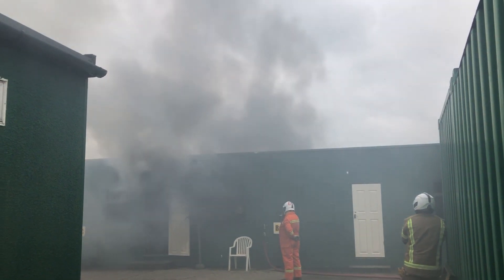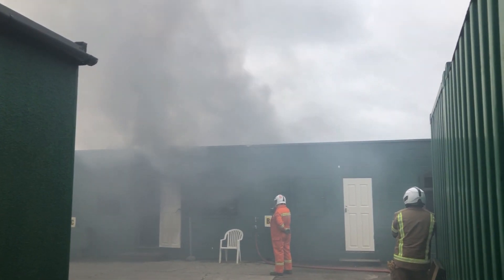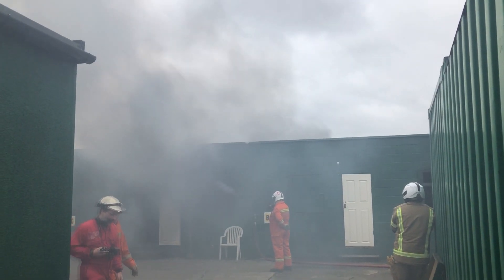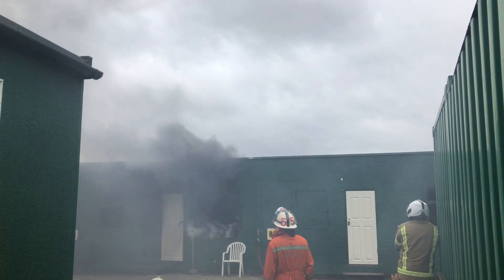In order to reduce cases of arson, early intervention must take place to prevent fires from being started. However, not every fire can be prevented, so it's important that when a deliberate fire does occur, we are able to successfully identify and prosecute the perpetrators, and in doing so, create a strong future deterrent for other individuals.